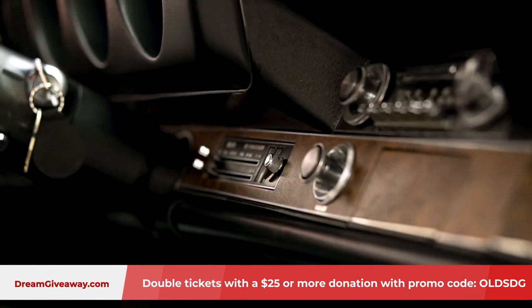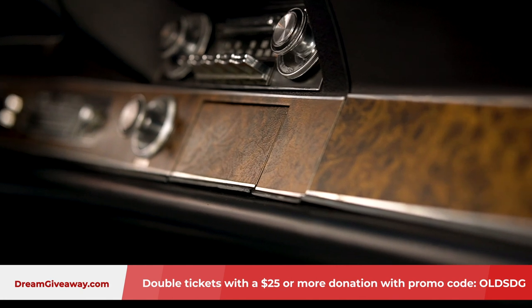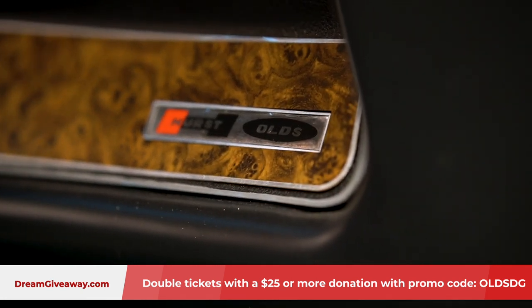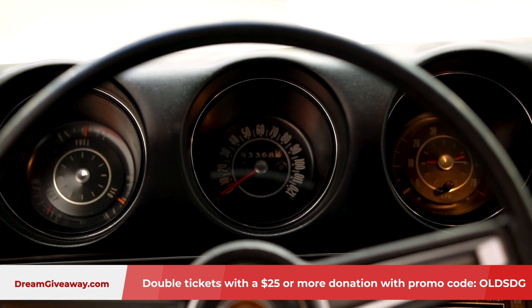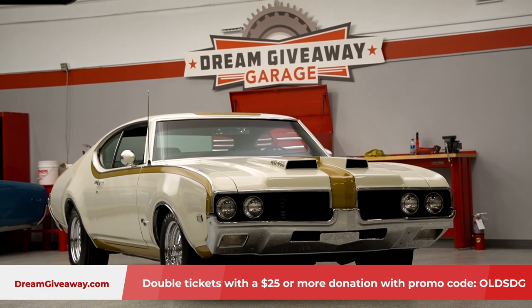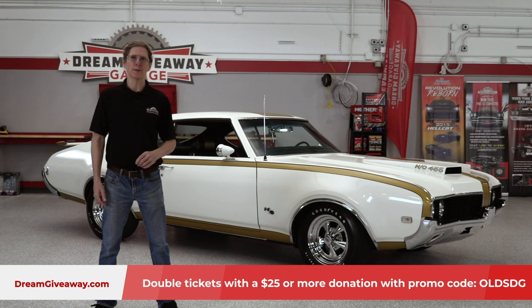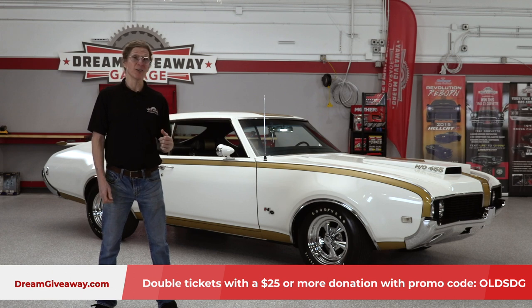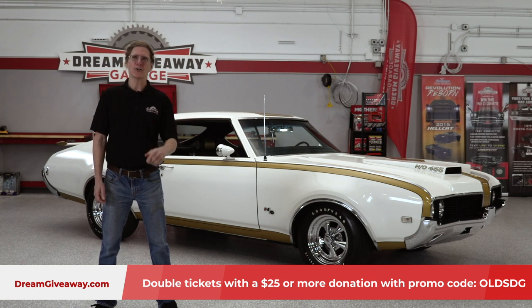The first one made in 1969 — we certainly want you to help out those great charities and get your entries today. One of the most historic muscle cars of the entire original muscle car era. Thanks for joining me here in the Dream Giveaway Garage. We'll see you with more great fun, more great action, and more great traction. 500 foot-pounds of torque — you know this thing is going to give you some hookup. We're here live in the Dream Giveaway Garage.